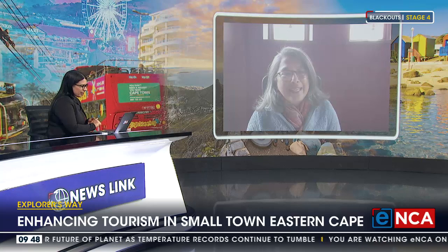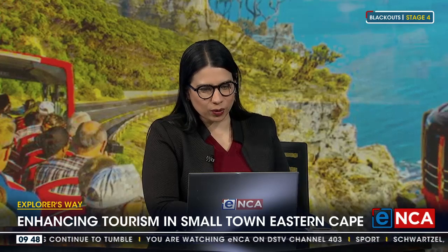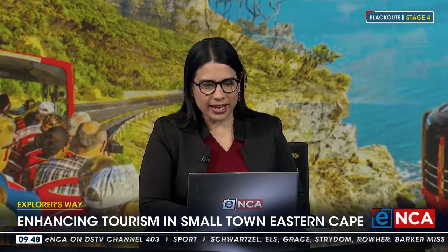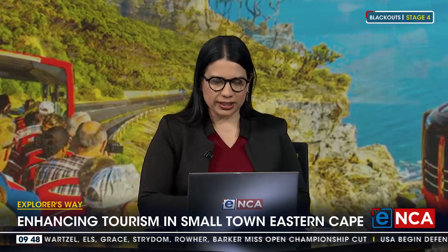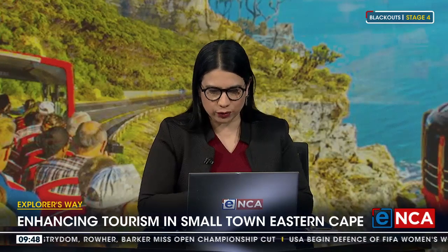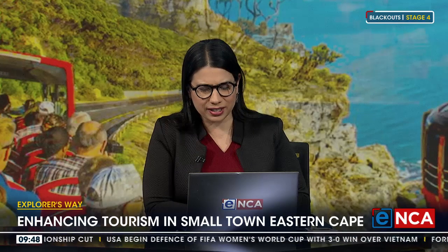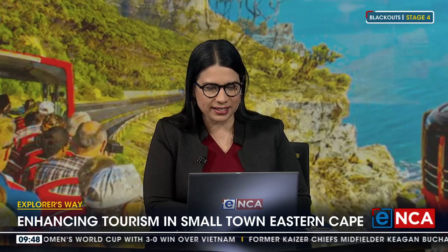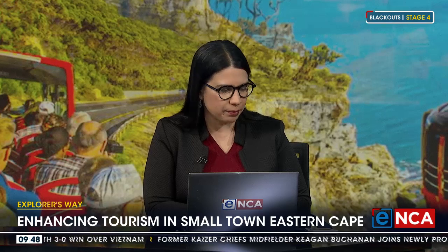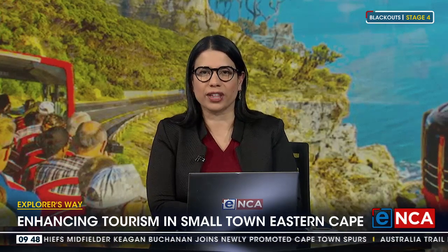Jenny, thank you so much for your time. Jenny is the tourism coordinator out in Hogsback, telling us about this exciting new route that's been launched connecting small town Eastern Cape — it's called the Explorer's Way. You can go to explorersway.co.za to find out more, with a focus on connecting Addo Elephant Park, Kenton-on-Sea, Port Alfred, Hogsback, Craddock, Mountain Zebra National Park, Graaff-Reinet and the Camdeboo National Park, as well as New Bethesda. A really beautiful and mostly untouched part of South Africa, well worth a visit.